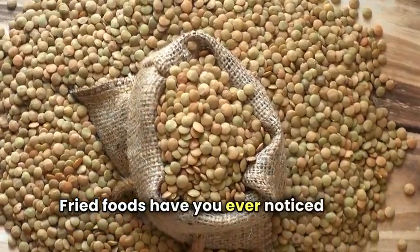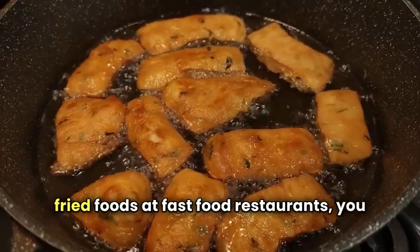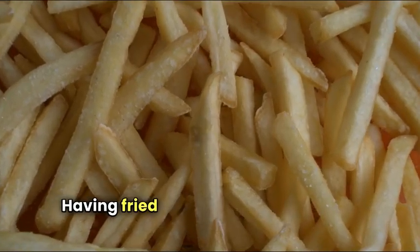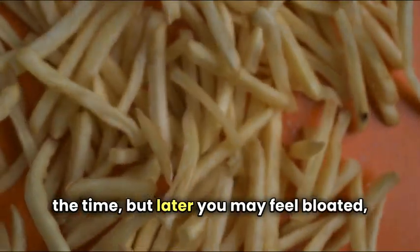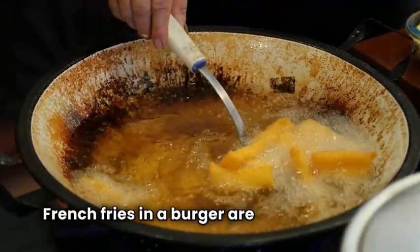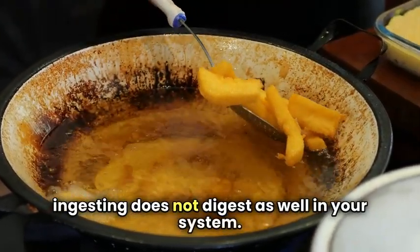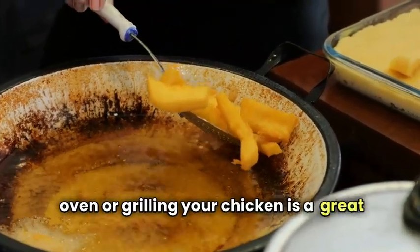Fried foods — have you ever noticed that when you eat a lot of fried foods, specifically at fast food restaurants, you tend to need to use the bathroom more frequently? Fried foods are delicious, but they are also high in fat. Having fried chicken and waffles may taste great at the time, but later you may feel bloated, experience stomach irritation, or even bouts of diarrhea. French fries and a burger are quick and easy, but the excess grease does not digest well in your system. Baking your fries in the oven or grilling your chicken is a great alternative.